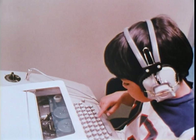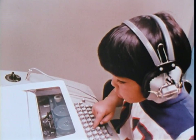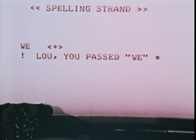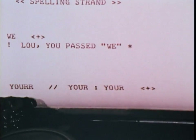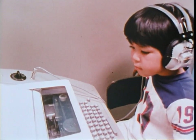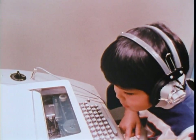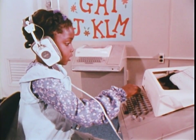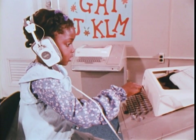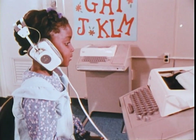In addition to copy and recognition exercises, the recall exercise is frequently used, here in the section which teaches the recognition of spelling patterns. Audio feedback encourages the student when he responds correctly, and when the student makes a mistake, he receives immediate spoken and written feedback. For example, in this phonics recognition exercise.